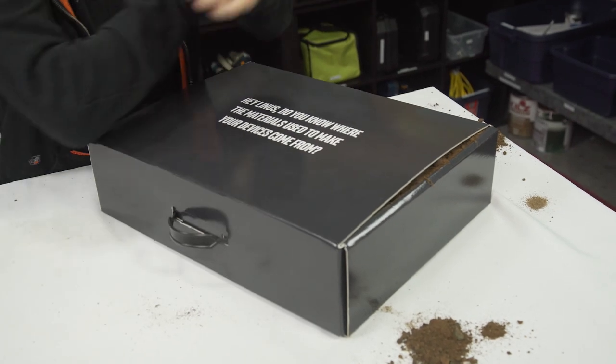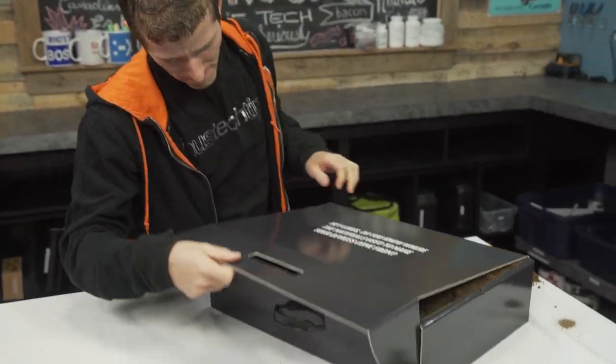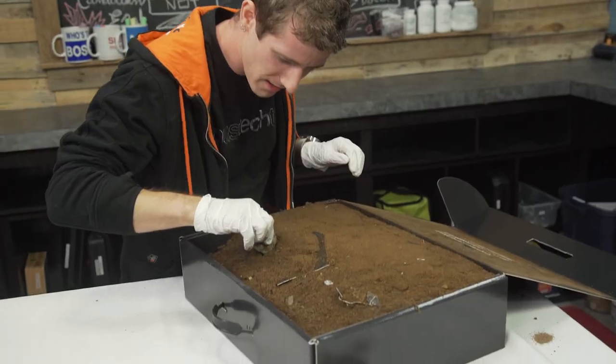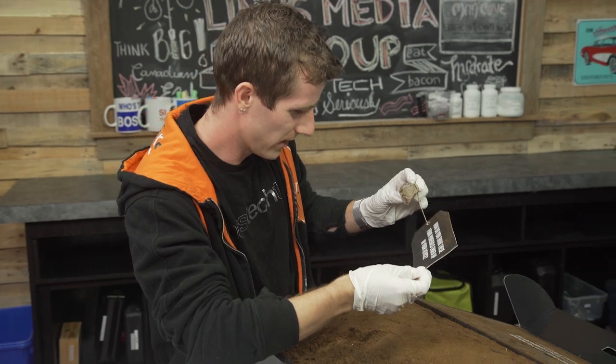Hey Linus, do you know where the materials used to make your devices come from? No. There are minerals in almost every piece of technology you own. How do you think these four minerals ended up in your device?